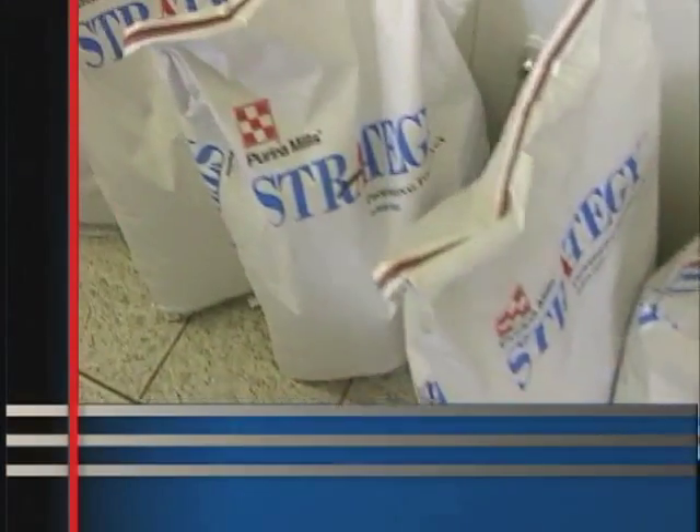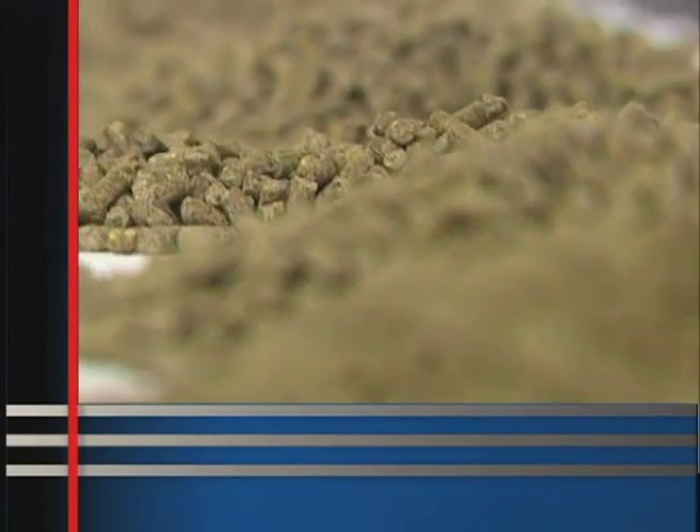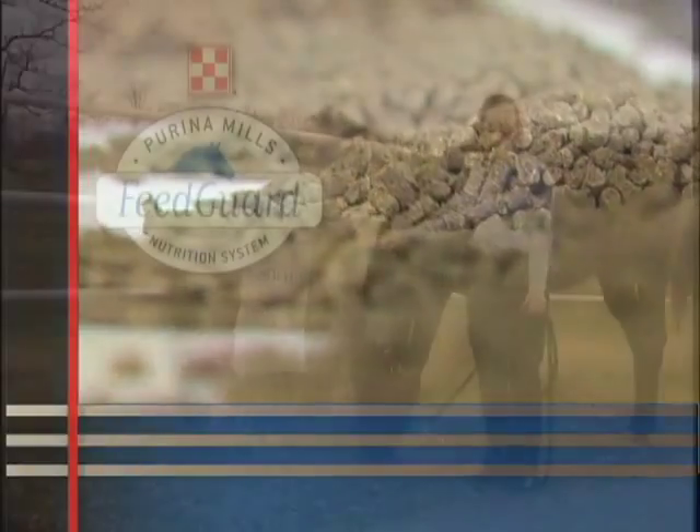In addition, several times a year, all feed mills that manufacture horse feeds send bags of each designated feed to Gray Summit, where members of the Purina Horse Group inspect the feed to ensure consistency across the country.